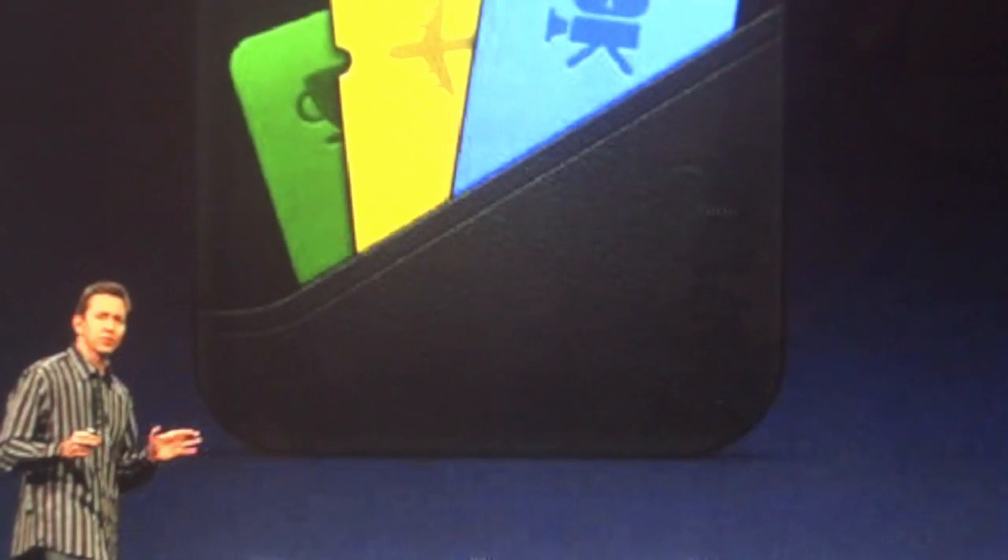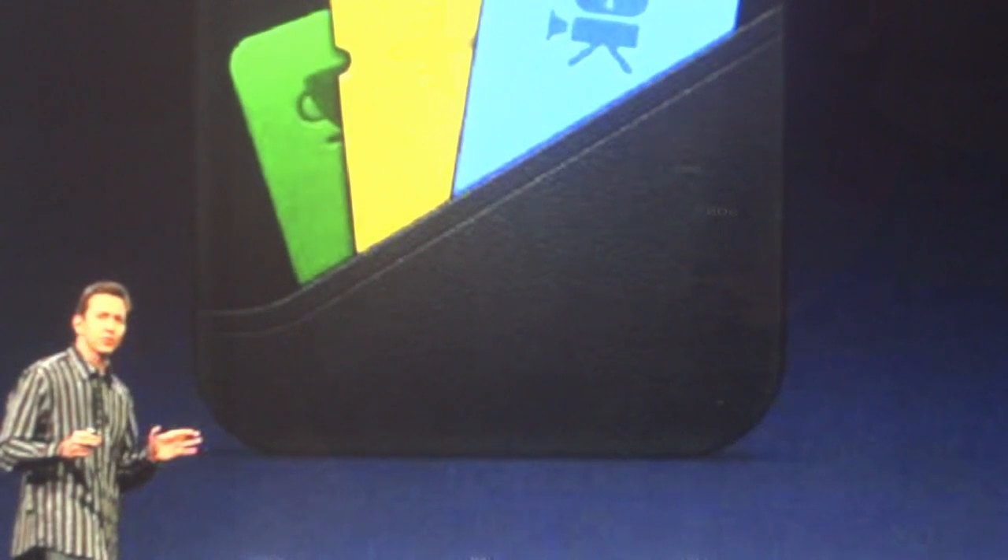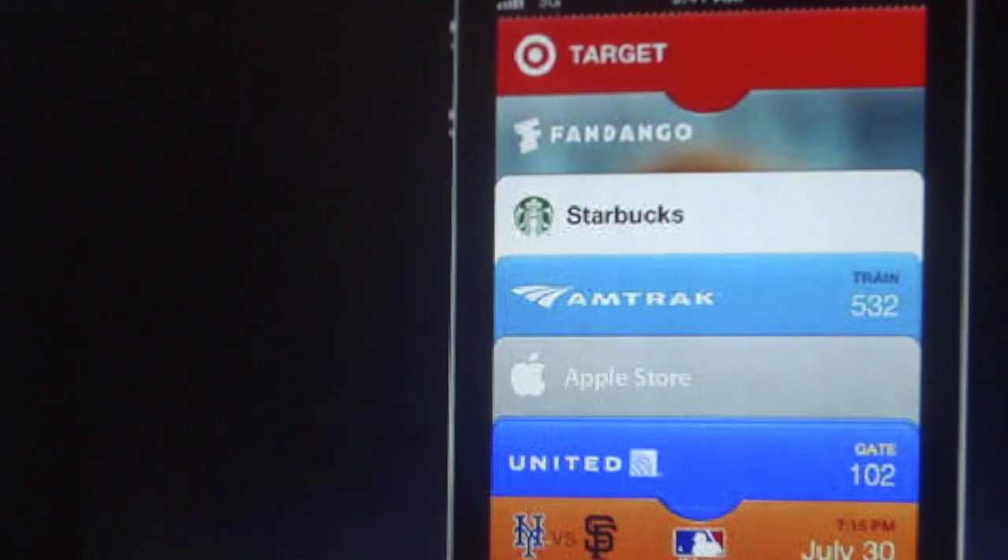They also introduced a new application called Passbook — essentially a wallet-like application that will contain all your payment cards and electronic tickets. Customers at Starbucks can make payments using their gold cards through Passbook. Movie tickets can be purchased through Fandango and redeemed through Passbook, and airline boarding passes and sporting event tickets will also be accessible through Passbook.